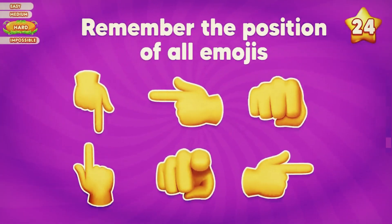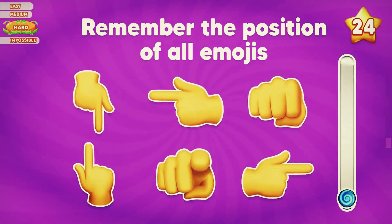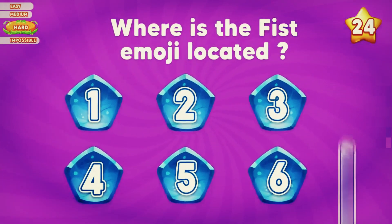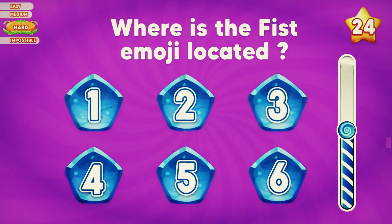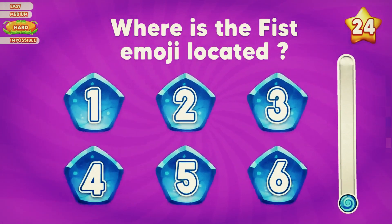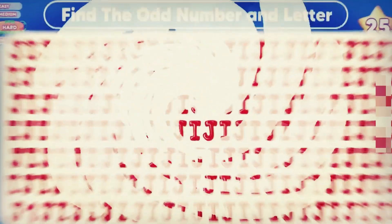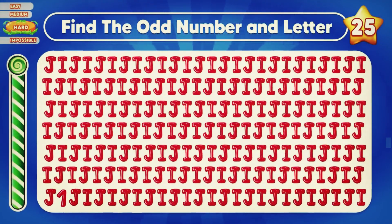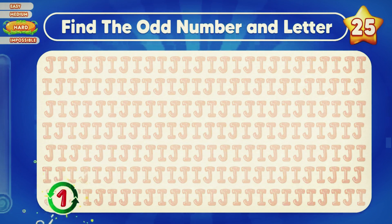Let's remember the position of all emojis. Where is the first emoji located? Time's up, check out the answer. Where is emoji number one? The odd number one is in the first row.